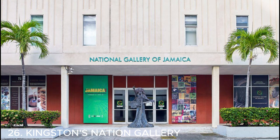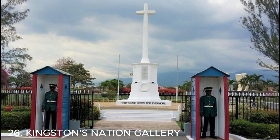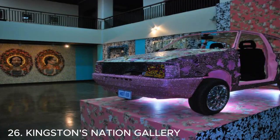Number twenty-six is the National Gallery in Kingston — a must-visit for art enthusiasts. It showcases a diverse collection of Jamaican art, including paintings, sculptures, and mixed media pieces. It's a great place to immerse yourself in the vibrant and creative culture of Jamaica.